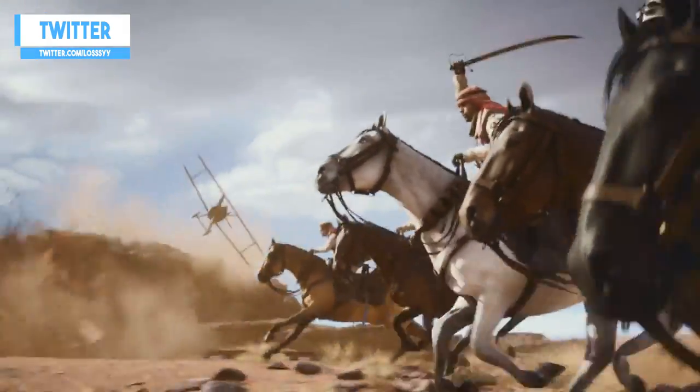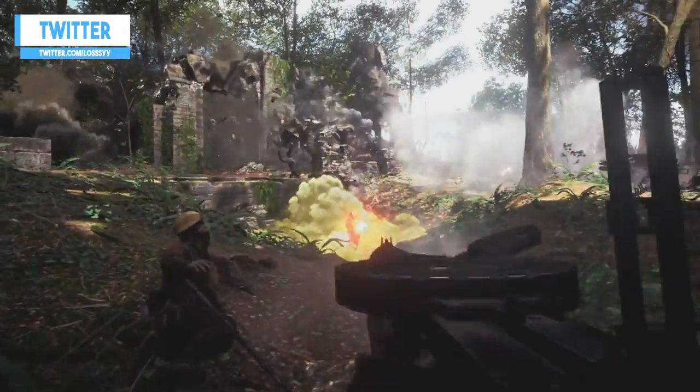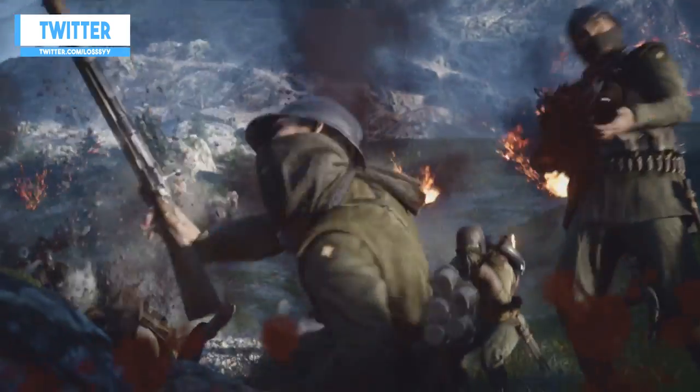Oh hey there lads, my name is Lossie and welcome to a brand new video from me. Before I begin, I'd like to remind you that I'll be posting tons more videos for you all over the next day or so, covering absolutely everything we know about Battlefield 1. But let's get into this.